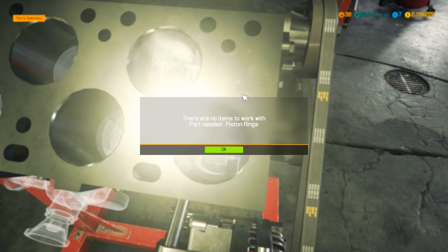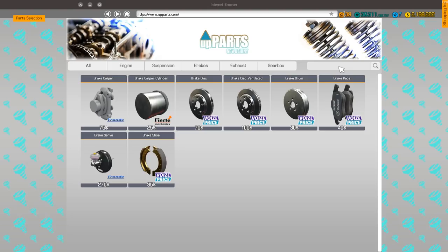Oh no, there's no pistons! I forgot to buy pistons. Pistons with cannons — really? That's weird. Gonna need 12 of them.